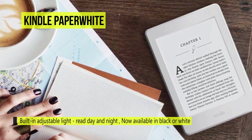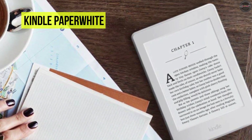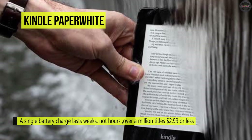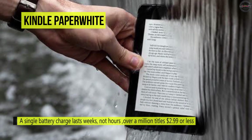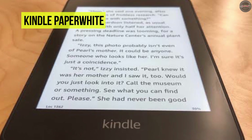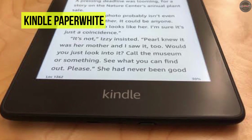The Kindle Paperwhite is purpose-built for reading and creates a sanctuary so you can lose yourself in a book. Its innovative Page Flip feature lets you skim page by page, scan by chapter, or skip to the end for a sneak peek without losing your place. Moreover, it has built-in free cellular connectivity that uses the same wireless signals that cell phones use, but with no monthly fees or commitment. You can also adjust your screen's brightness for reading in any light.